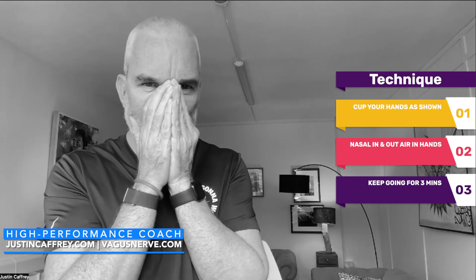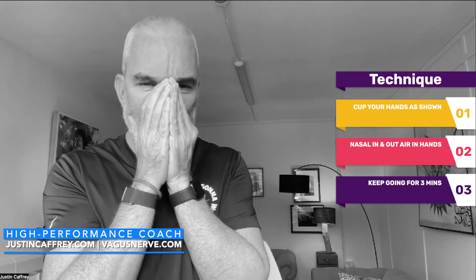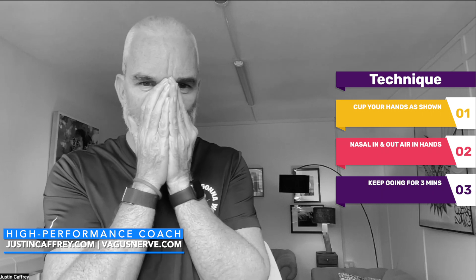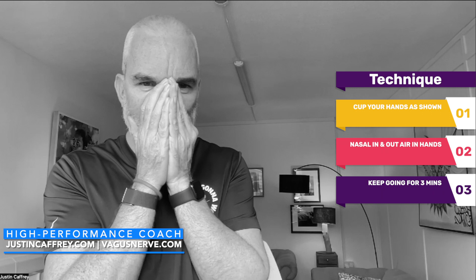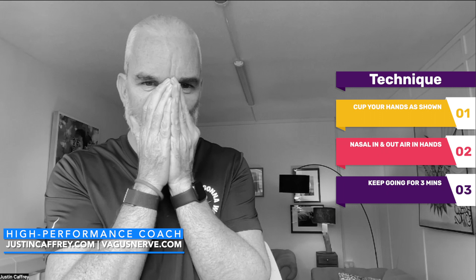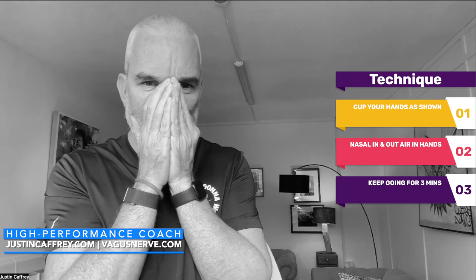This will get a little bit tricky and it will feel a little bit uncomfortable and you'll feel quite warm. That's okay, that's normal. As you continue to breathe in this cup of air, it will increase the concentration of carbon dioxide. Increasing carbon dioxide helps your nervous system calm down. It also allows for an increase in nitric oxide because we're nasally breathing.